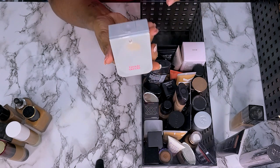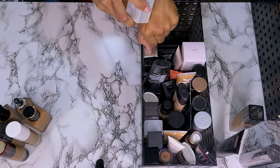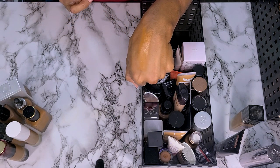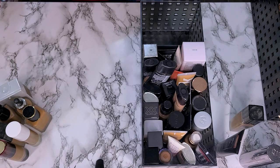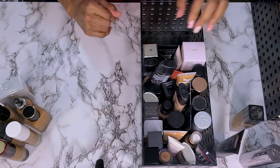This is the Beauty Blender Bounce Foundation in shade 4.35W. I feel like this one's a little too yellow for me. It's currently on sale — normally $40, now $20 at Sephora. I don't think I've worn it yet so if you want to try it and you can find your shade, go check it out. But I need to wear this again — I haven't worn it enough to say if I want to get rid of it.